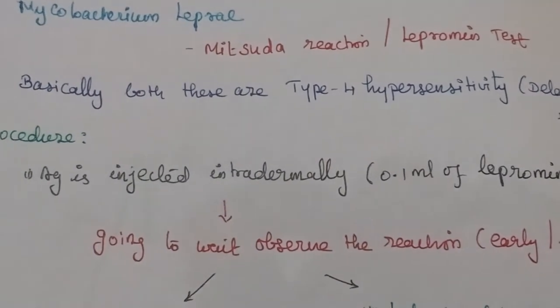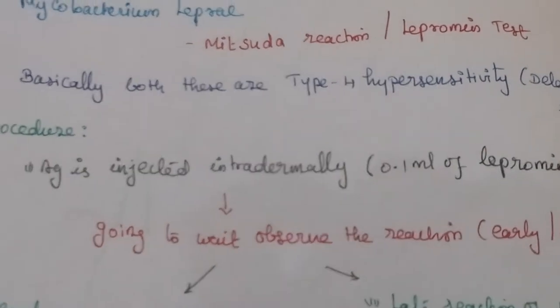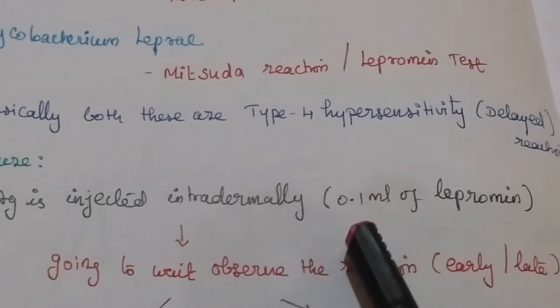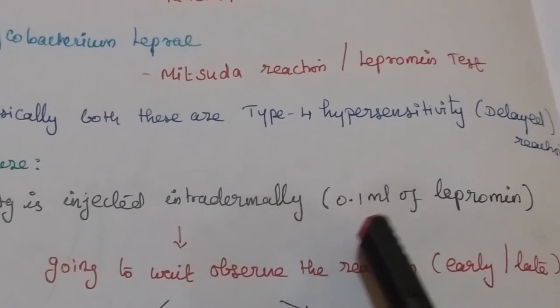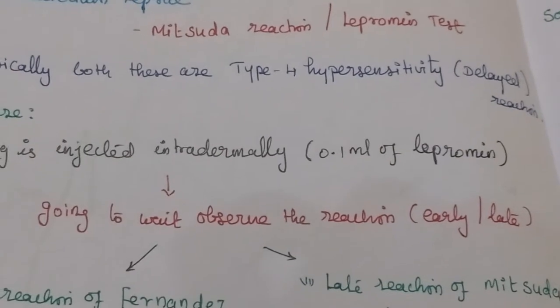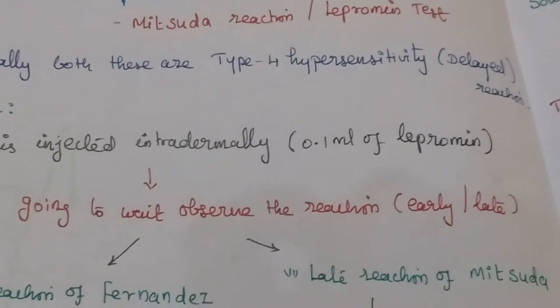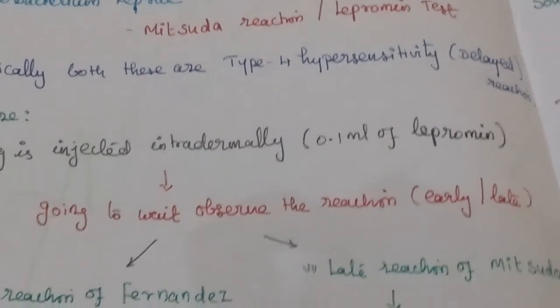What happens here is that the antigen is injected intradermally. Lepramine antigen is injected intradermally — 0.1 ml. Then we wait and observe the reaction. It may be an early or a late reaction.